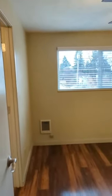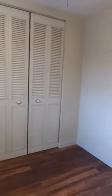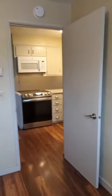This way to the bedroom. There's a really nice sized closet in here.